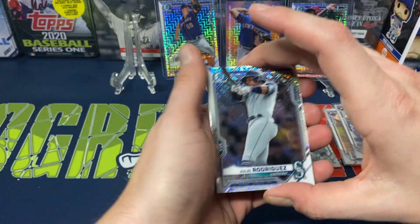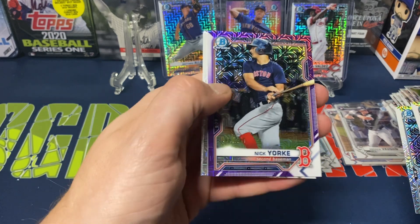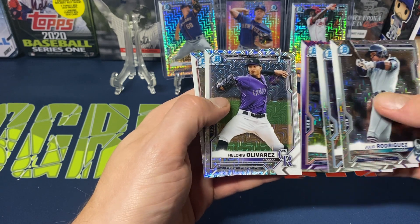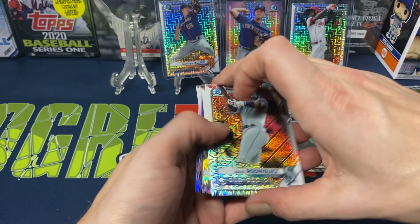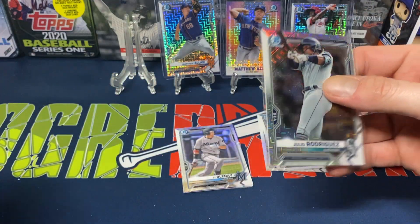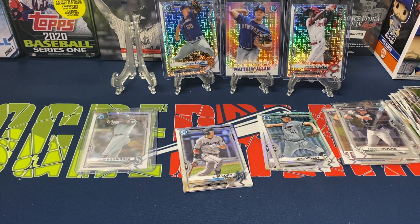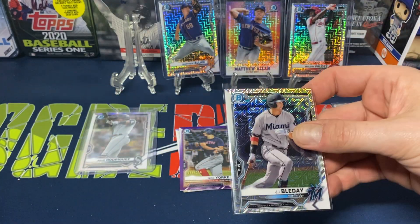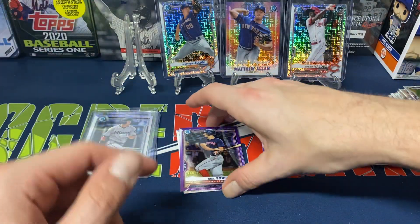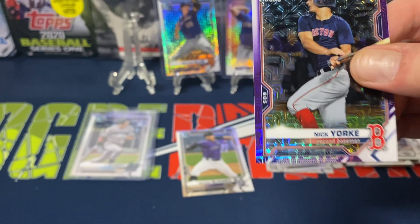On to the last mojo pack — we got Julio Rodriguez, definitely a stud. JJ Bleday, and we do get some purple Boston — Nick York numbered to 250! Then Helcris Alvarez, a Bowman First, and Matthew Liberatore. Two Bowman Firsts, which is fine — that's kind of what I was hoping to get at least, though I was hoping for a little bit more. In last night's break we averaged about three Bowman Firsts per pack, so almost 60% of the prospect cards pulled were Bowman Firsts.